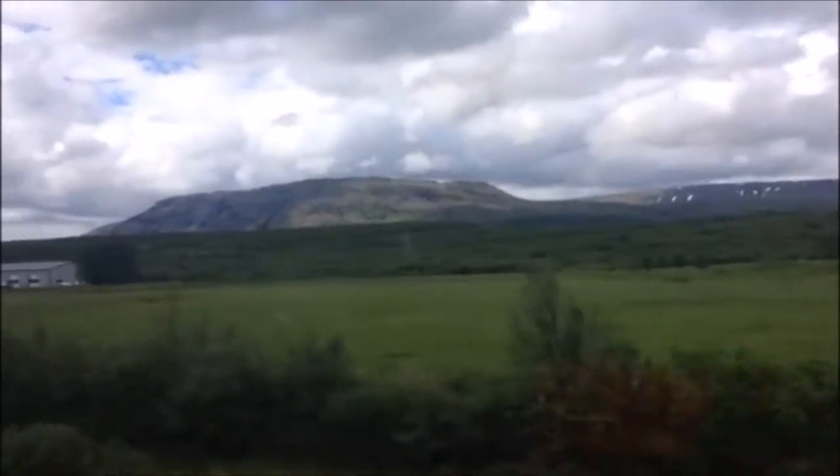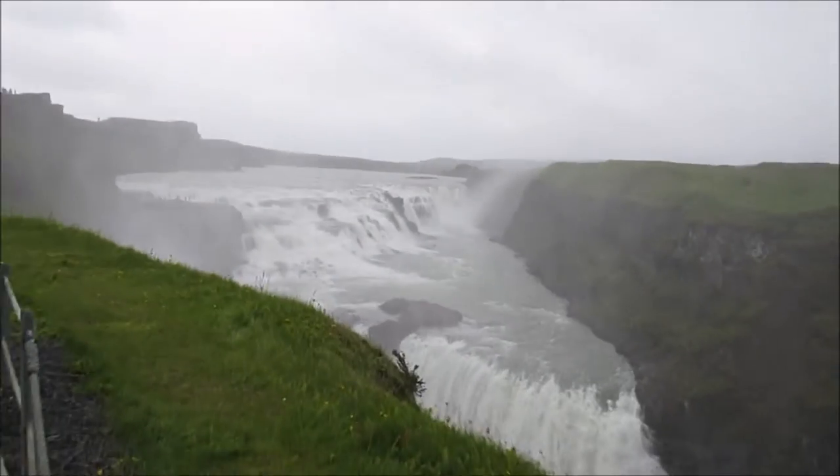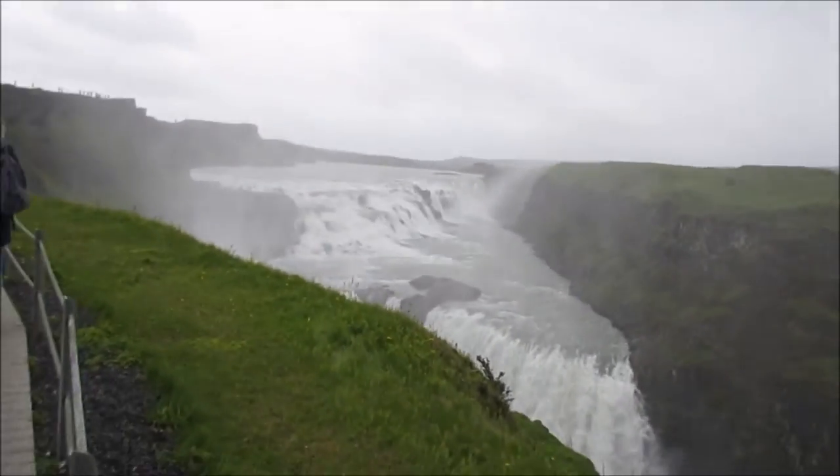We got off the coach and we are at one of the waterfalls in Iceland. I've got a shot already but here's another shot a bit closer — I'll zoom in. We're going to be standing right next to where the water is going down the waterfall, so we're going to get a little bit wet. Hopefully going to get some nice footage for you.